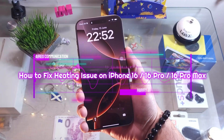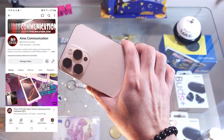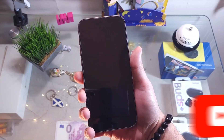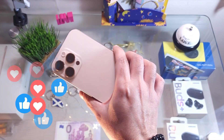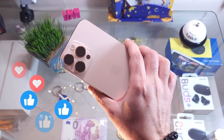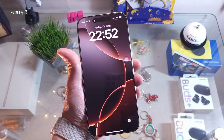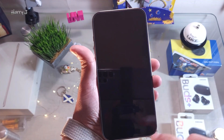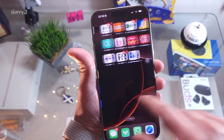Hi, this is Drive for Mass Communication. I'm here again with another video. In this one, we are going to talk about if your iPhone 16, 16 Pro, or Pro Max is overheating, how you can fix that. There are a few things you can do to avoid the overheating problem — it may have some software issue or hardware issue. So let's start.